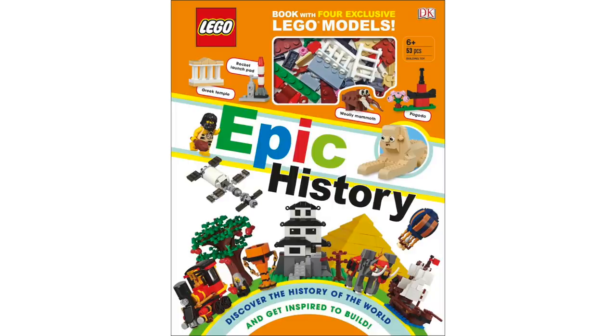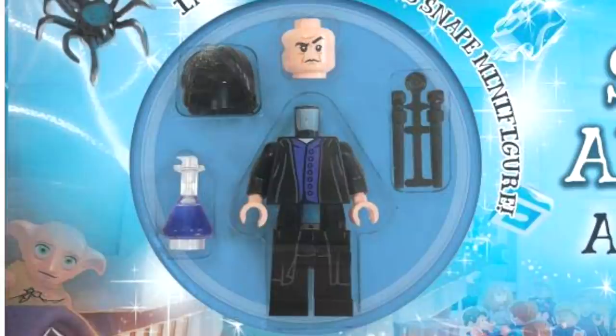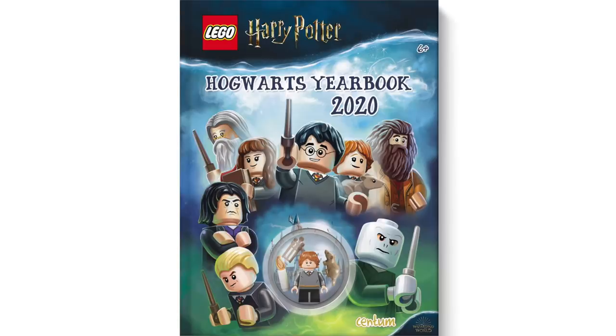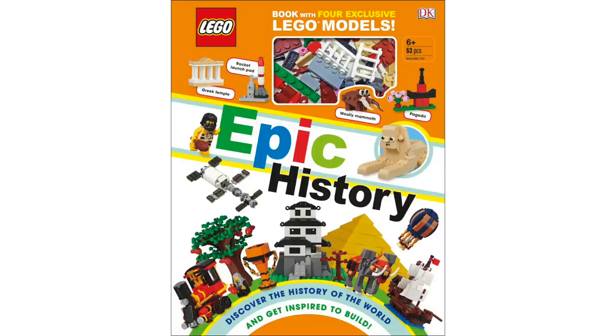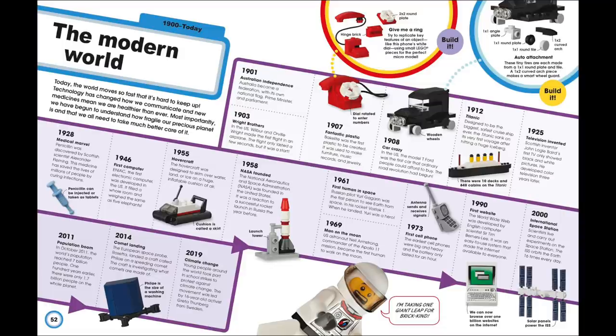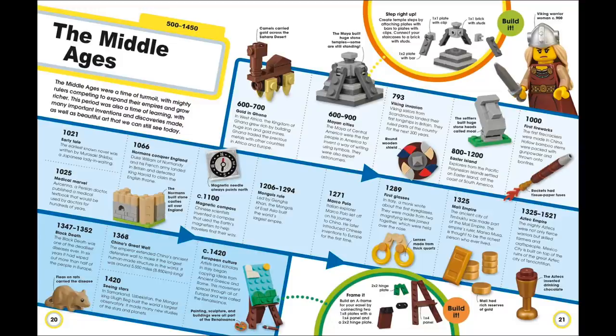There are also three new LEGO books coming out soon. First up from LEGO Harry Potter, available now is a magical search and find adventure, which seems to be a little bit like Where's Waldo, and included inside is a Snape minifigure which tends to come in some more expensive sets. I find it pretty funny how there are so many LEGO Harry Potter books that you can almost get most of the characters just by buying books. Next up from DK, we've got the LEGO Epic History Book, which includes a book with four exclusive LEGO mini models.